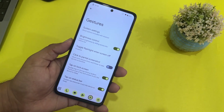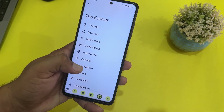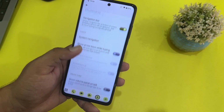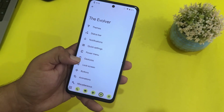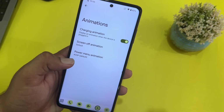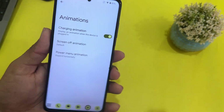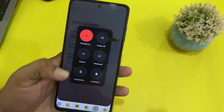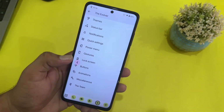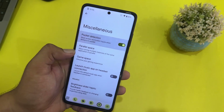We have swipe to screenshot, playback control, prevent ringing, and brightness control — you can swipe to adjust the brightness, which is very convenient. Then there are clock screen options, and button settings where you can adjust the power button and volume rocker. In animations, we have charging animation, screen-off animation, and power menu animations — trying Expand Horizontal, though these animations look a bit unusual.